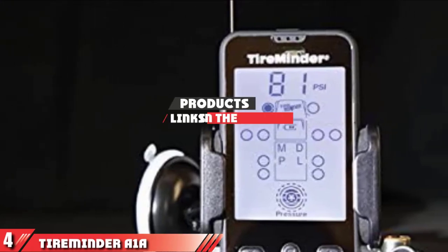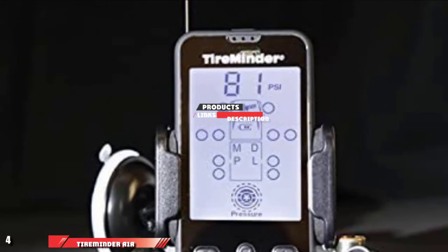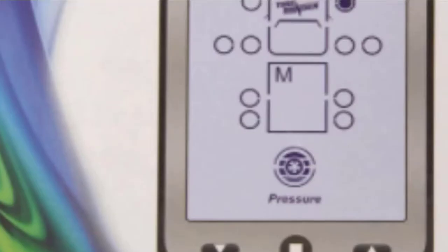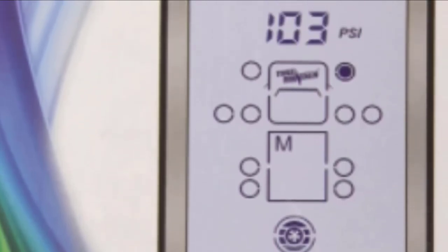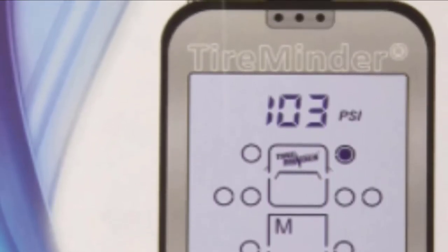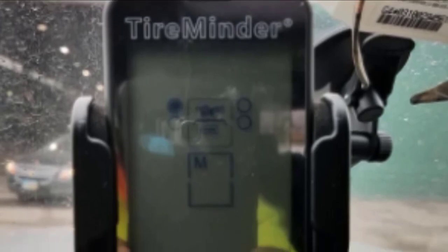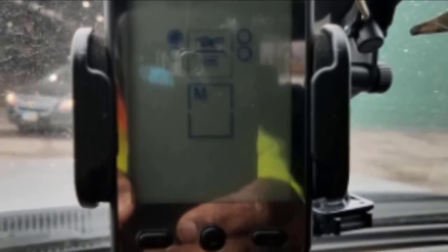Next at number four, we have TireMinder A1A Tire Pressure Monitoring System. This TPMS includes six transmitters and is designed for use in RVs, fifth wheels, trailers, and more. It can monitor up to 22 tires from 0 to 232 PSI. Simply screw the 0.5-ounce transmitters onto the valve stems. The monitor displays PSI and temperature for each tire and emits visual and audible alarms related to pressure and blowouts. This TPMS can potentially prevent extensive damage to your tires and possibly an accident by alerting you to pressure loss.